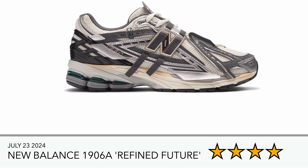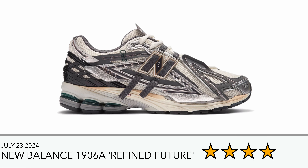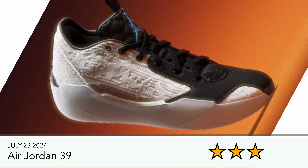Same goes for this 1906A Refined Future — I'm not sure what the 'A' refers to, but I'm assuming it's the distinguished model from the R. It's just using over-accentuated panels, similar to the Protection Pack. Something about this sneaker just isn't doing it for me looking at the pictures — maybe it's different in hand. But there are so many other 1906Rs out there with nicer colorways that I'm not too fussed on getting these.